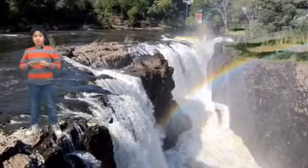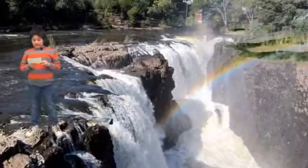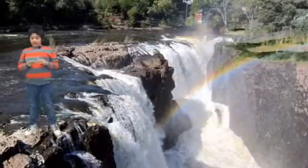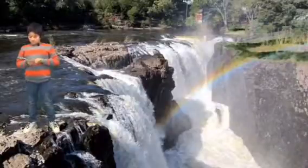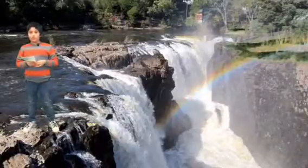Here is where water power is used to make fabrics like silk, jute, and dye. Alexander Hamilton thought of using the waterfall to make fabrics with water power.